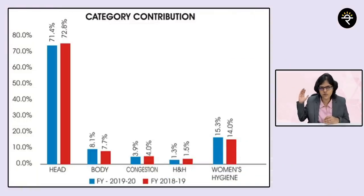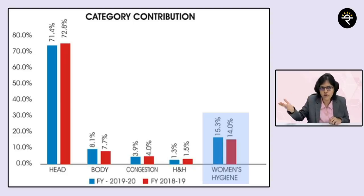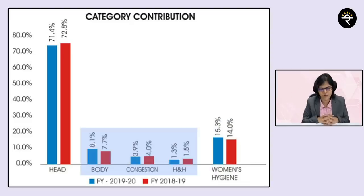Now let's understand the revenue distribution from each of these categories. Almost 71.4% of total revenue is contributed by the headache management category. The second highest is women's hygiene — remember, Comfy is their main product there. Then followed by the other three product categories.